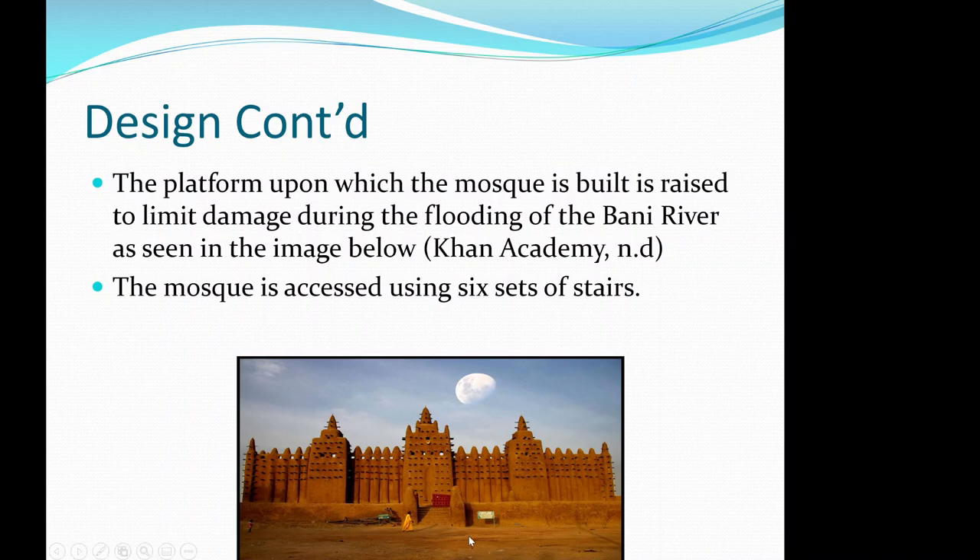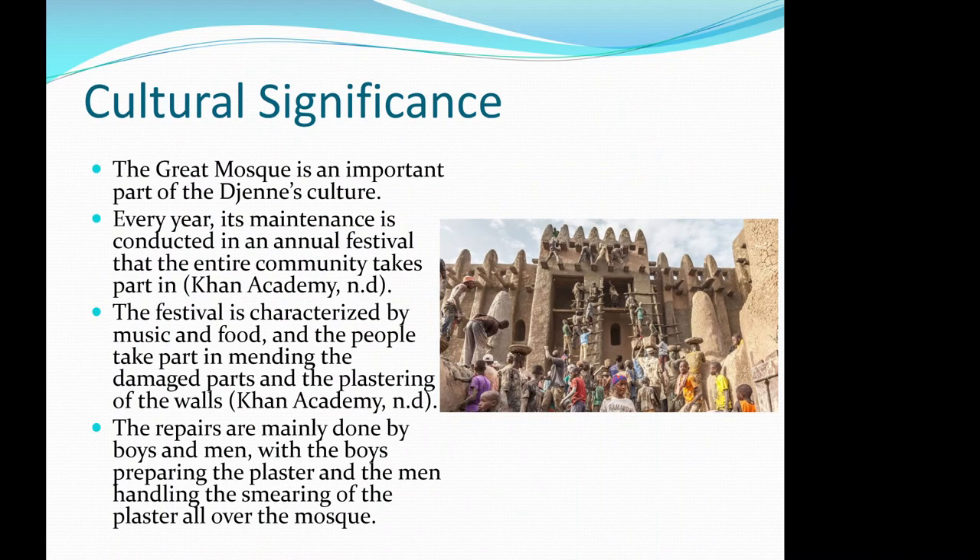The platform upon which the mosque is built is raised to limit damage during the flooding of the Bani River. It is elevated using six sets of stairs.